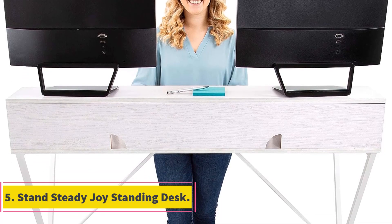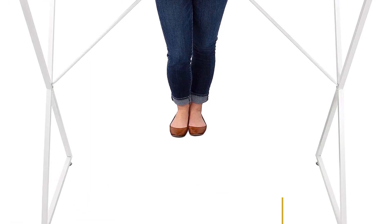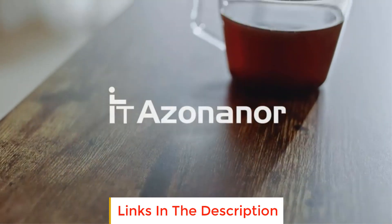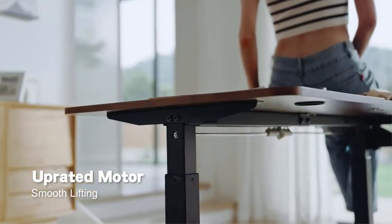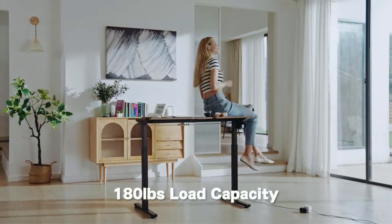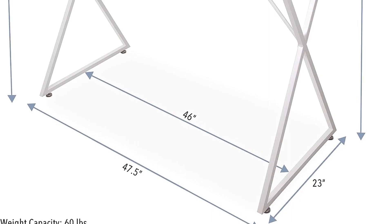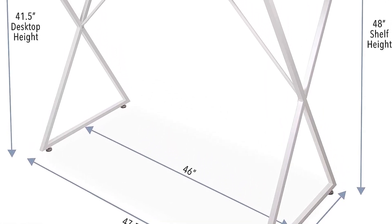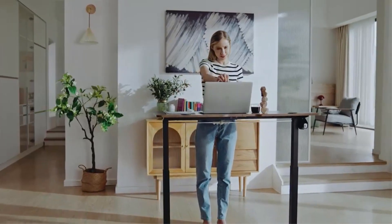Number 5: Stand Steady Joy Standing Desk. The Stand Steady Joy Standing Desk is a beautiful and stylish addition to any home office or workspace. Its design features a distressed white wood grain finish paired with sleek metal legs, creating a simple yet sophisticated look. One of the key highlights is its ergonomic design, intended to promote better posture and spine alignment during long work hours. The 40-inch height of the desk and a built-in shelf that keeps screens at an ergonomic eye level further enhance the user's comfort.